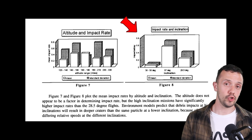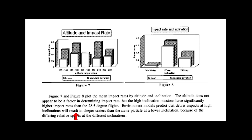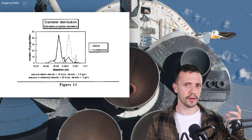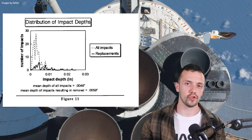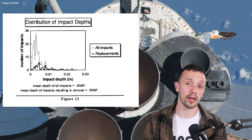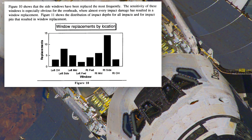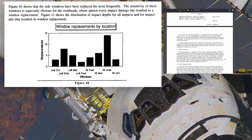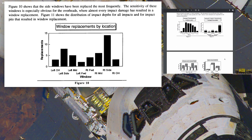Altitude did not seem to be a factor determining impact rate, but orbital inclination did show high relevance. High-inclination missions above 50 degrees showed a significantly higher impact rate than the 28.5-degree flights. Moreover, debris that impacted during high-inclination missions resulted in deeper craters than the same particle would cause at a lower inclination. To be clear, all these impacts were really minuscule — the majority of craters didn't surpass 0.01 inches or 0.25 millimeters in depth, although the average depth that would result in the removal of a window was even lower, around 0.006 inches or 0.15 millimeters. This data is representative of the first 66 shuttle flights through 1994 — almost half of the total shuttle flights.